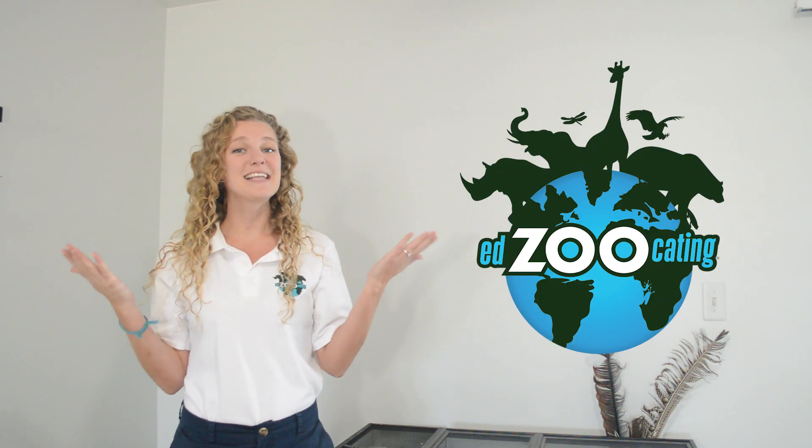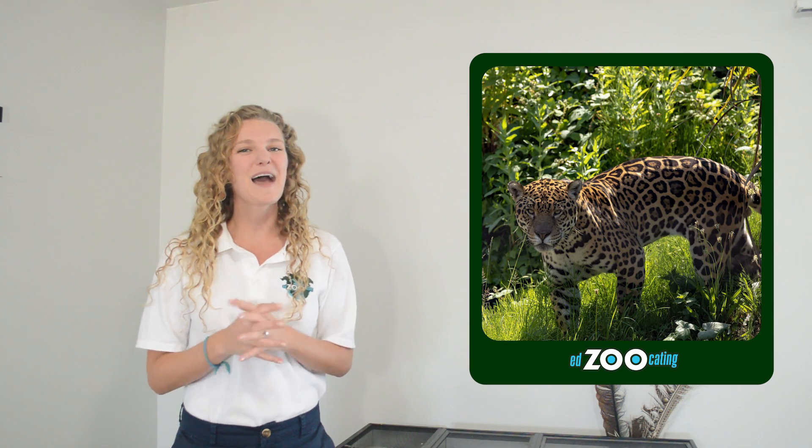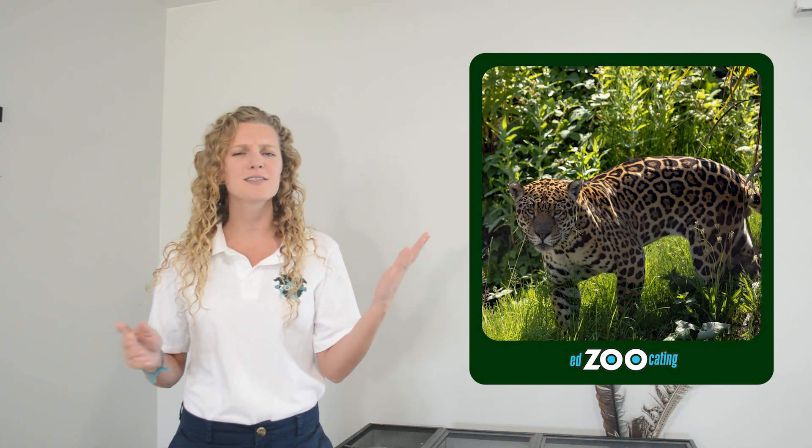Hello everybody! My name is Sarah and welcome back to Edzucating Adventures. The Amazon rainforest is home to some incredible animals, and one of those incredible animals happens to be the third largest cat in the world, the jaguar. Let's go ahead and get started talking about jaguars and all of their amazing adaptations.